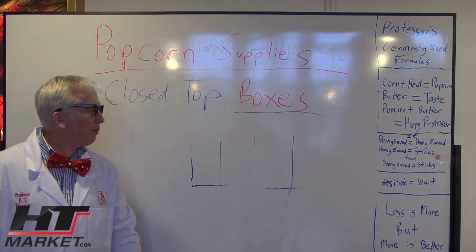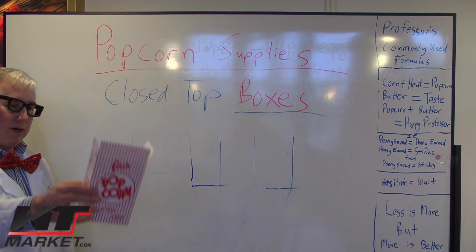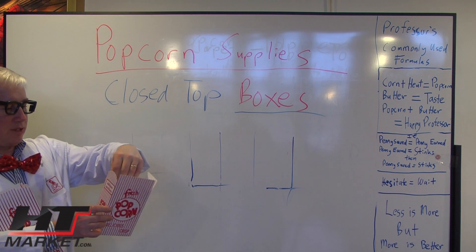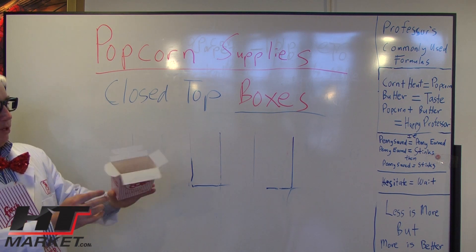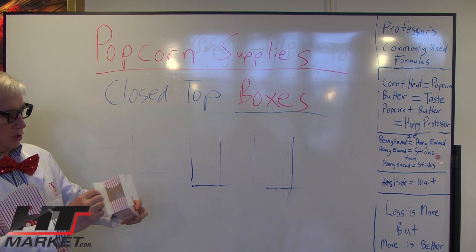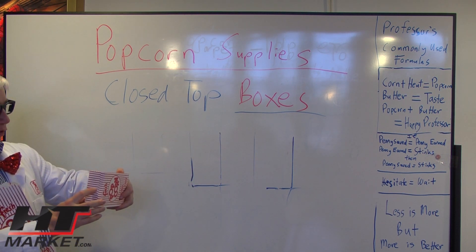Here at HTMarket.com, Professor HT Theater, looking at a closed top box. The reason they call this a closed top box is you have an open side here, but then you can close it and sell it to your sister or brother. That way it stays fresh.